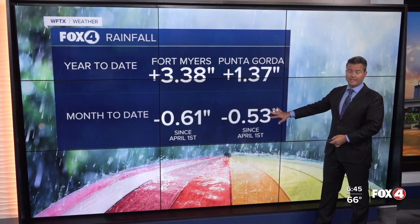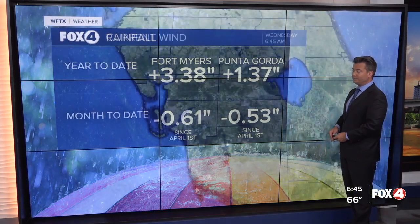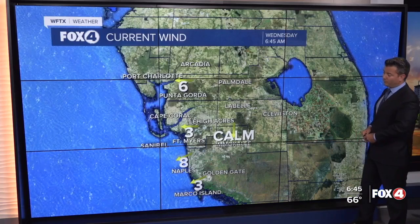Speaking of rain, we need it. We're over a half inch behind both in Punta Gorda and Fort Myers now for the year — Fort Myers 0.61 inches behind since April the 1st.